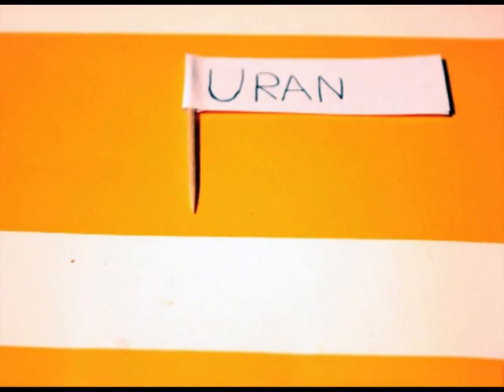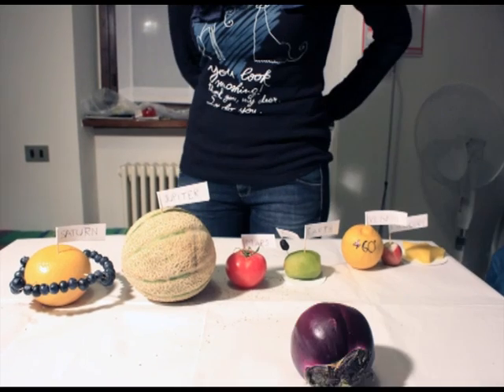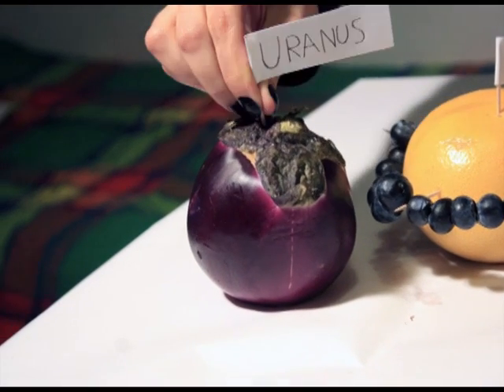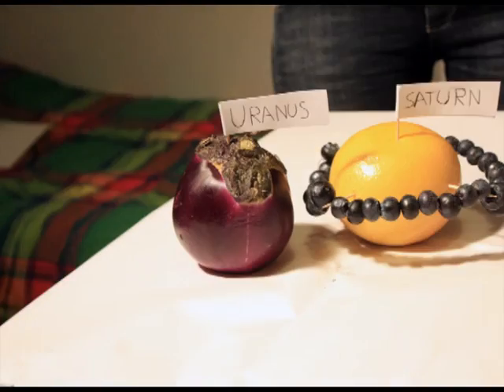Uranus is a gas giant eggplant. Unlike the other planets, it spins on its side. It is an extremely cold planet, and it's believed that on its surface there are trillions of large diamonds.